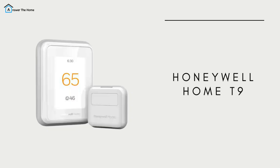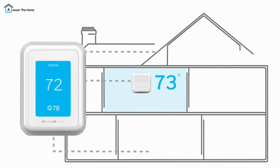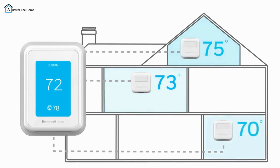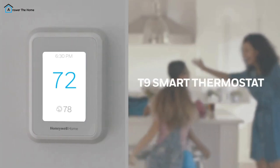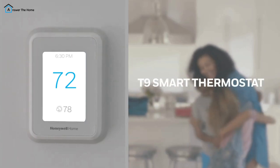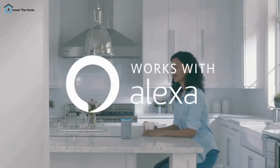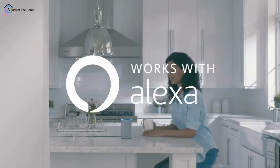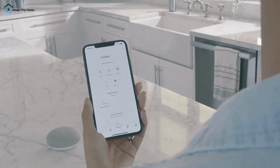If remote room monitoring is a priority, the Honeywell Home T9 is an excellent choice. The T9 comes with remote room sensors, making it easy to adjust the temperature based on the room you're in, not just the one where the thermostat is located. It's easy to install and works with Alexa, Cortana, and Google Assistant, so controlling your temperature is a breeze. At $169.99, the Honeywell Home T9 is perfect if you need multi-room comfort.